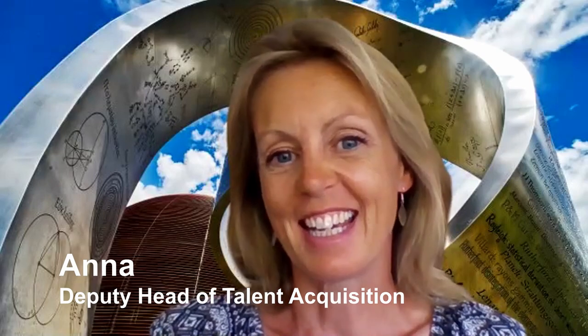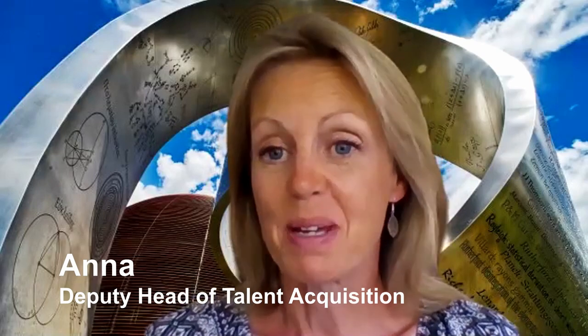Hello! If you're watching this today, it's because you're taking that great step in applying for a student opportunity in a place like nowhere else on earth — here at CERN. In this short video, you're going to meet members of our talent acquisition team who share some useful tips and advice to get your application right and to tell you more about the process.